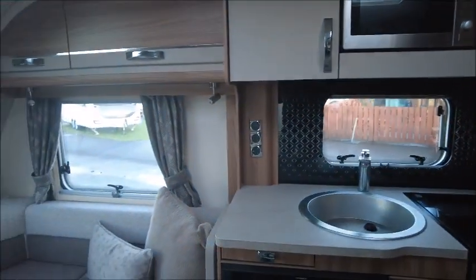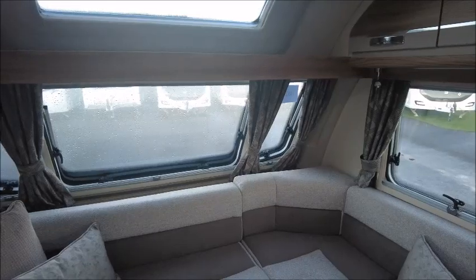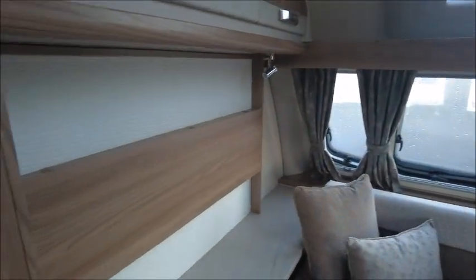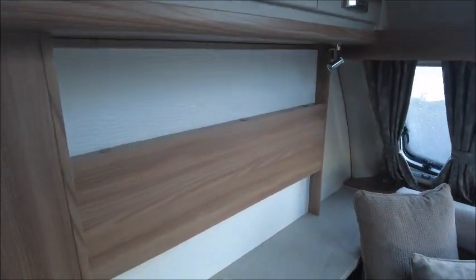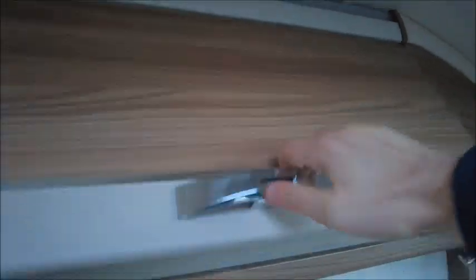Starting at the front, we've got L-shaped lounge seating that we'll make into our double bed at night time, and we've got a feature wall here which is a good space for a TV. There's an electric socket and USB charge point, storage lockers on either side, and a CD player.